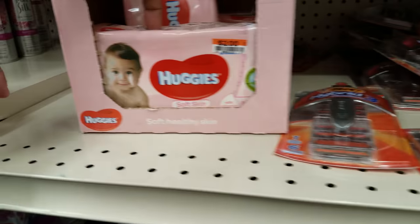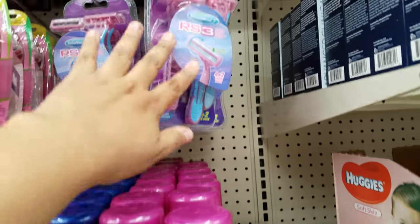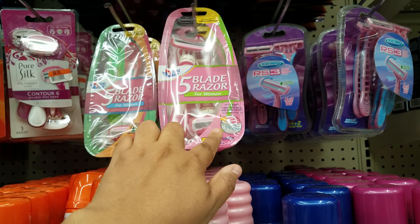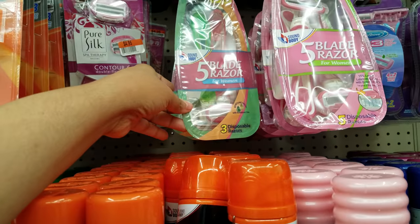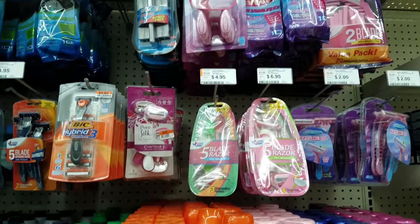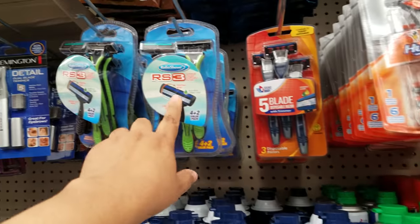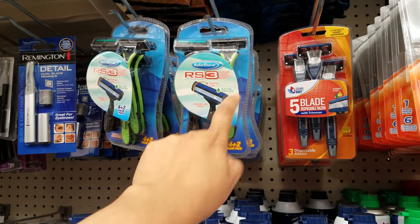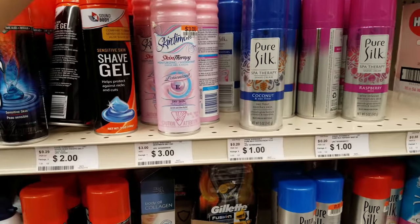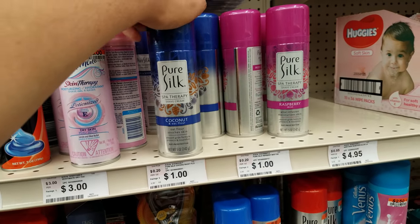It looks like they have Huggies — going to be $2.00. This is a five-blade razor going to be pretty much $7 here. This one right here is the cheapest I see — $4.95. Pure Silk will be $4.95 here. Their simple razors you can get at the Dollar Tree are like $2 up there — you can buy this stuff at the Dollar Tree or the 99-cent store for $2, also Walmart. Walmart has like big packs. Their gel stuff for your legs is $3.00. This brand you can sometimes find at the Dollar Tree — it's going to be $1.00, same here at Big Lots.